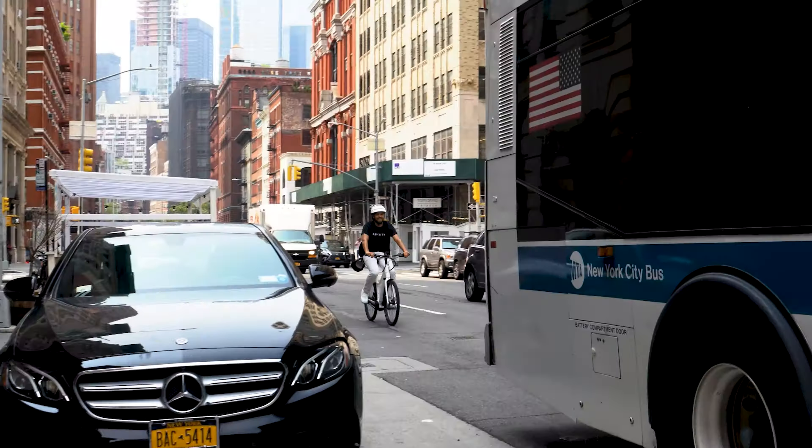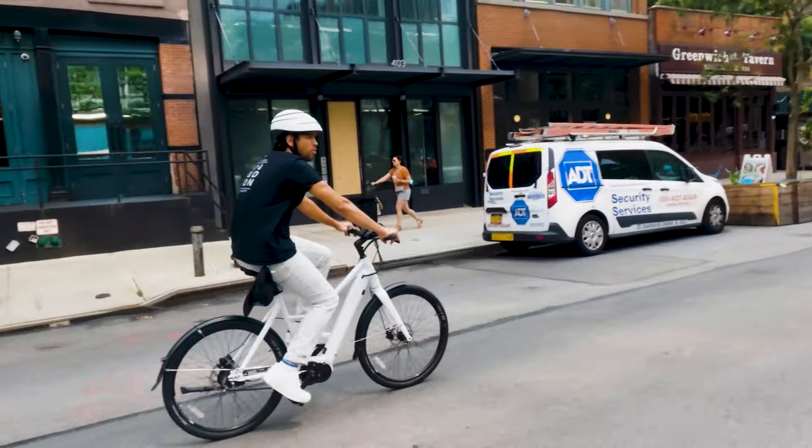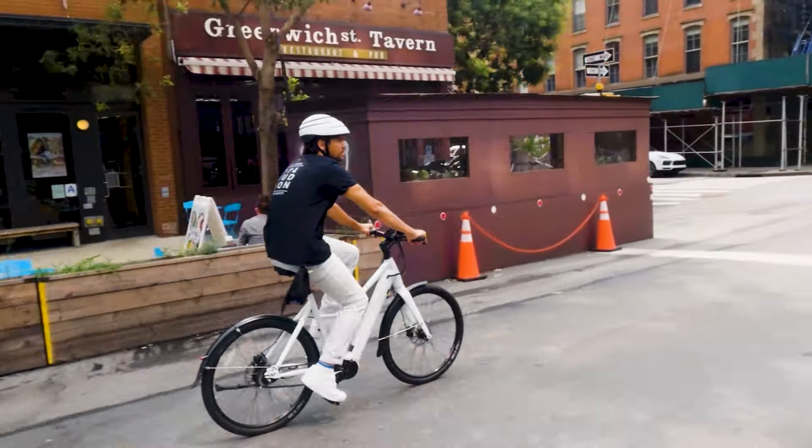All of these bikes offer pedal assist, but the way that it senses your pedaling is a little bit different, and that determines how the bike feels. The Priority Current uses a torque sensor in the bottom bracket that senses how hard you're pedaling and delivers power proportional to how much effort you're putting in. That gives the bike a very natural power response, making it a great choice for fitness rides because the harder you pedal, the harder the bike pushes.